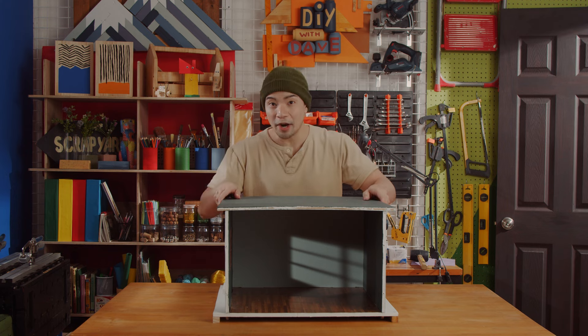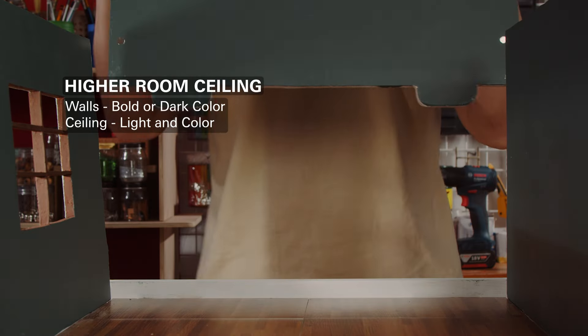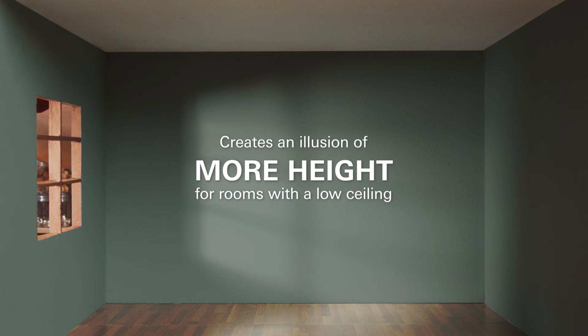If you want to give your room more height, paint the walls using a bold color and the ceiling with a white or light tone. This creates an illusion of more height for rooms with a low ceiling.